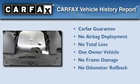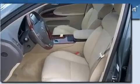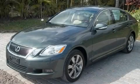This Lexus has had only one owner and it qualifies for the Carfax Buy Back Guarantee. We invite you to contact us today to learn more about this vehicle.